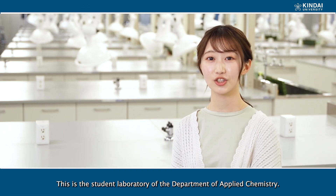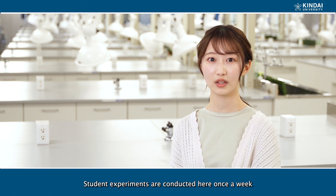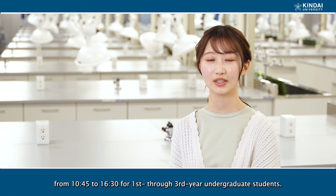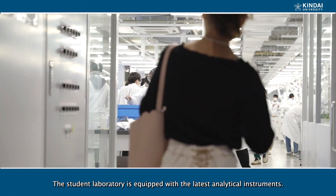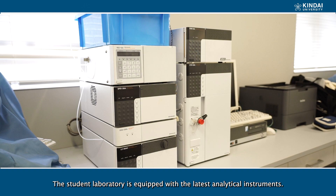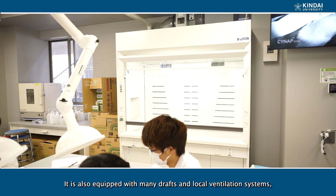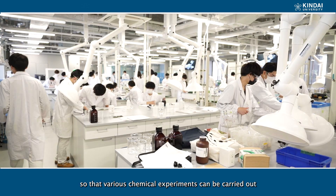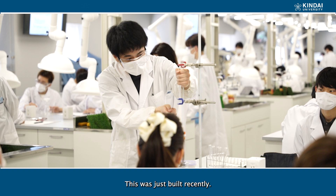This is the Student Laboratory of the Department of Applied Chemistry. Student experiments are conducted here once a week, from 10:45 a.m. to 4:30 p.m., for first through third year undergraduate students. The Student Laboratory is equipped with the latest analytical instruments. It is also equipped with many drafts and local ventilation systems so that various chemical experiments can be carried out securely, safely, and comfortably. This was built recently.